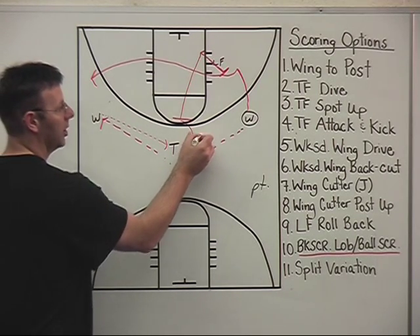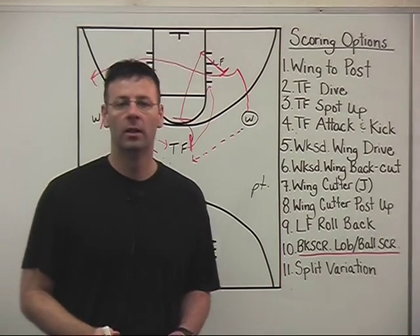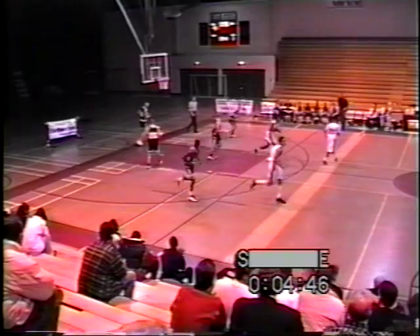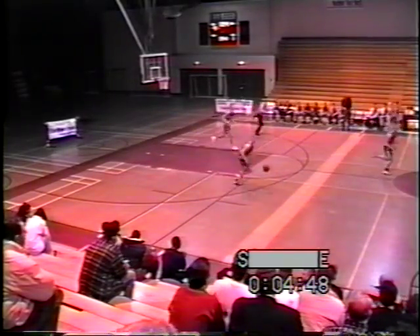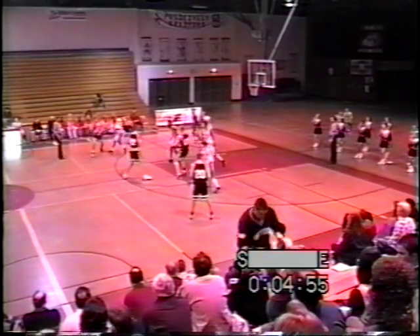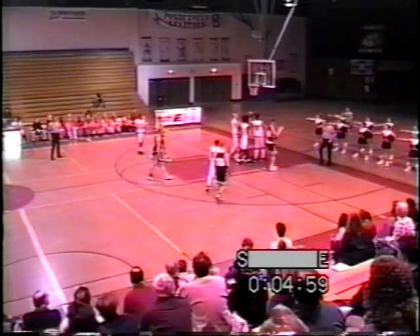We use that brush screen to get a chance to get the penetration, get in the lane, and maybe get a good shot opportunity in the paint. Clip 21 illustrates the last option of our secondary break — the back screen option. In this case, our trail forward hesitates just a bit on his cut, so we end up with what would be the equivalent of a ball screen and a finish out of our trail forward.